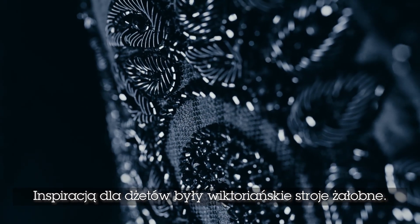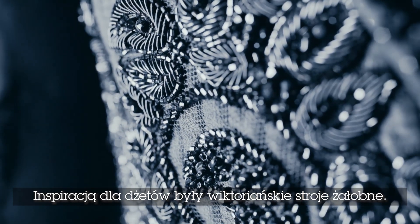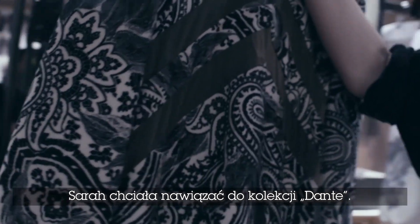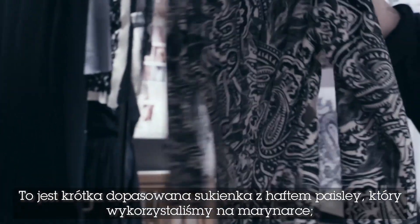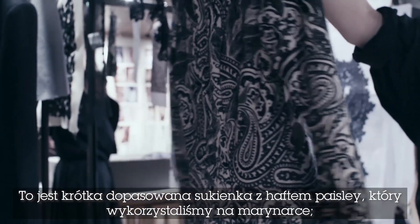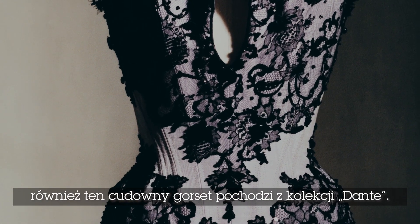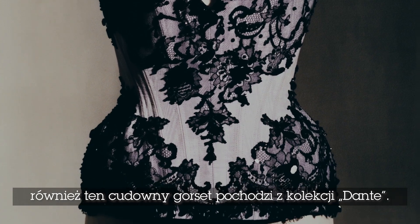The jet was inspired by Victorian morning wear. We think of jet as being French but actually it came from Whitby in Yorkshire. Sarah also referenced the Dante collection — the sharp tailored dress inspired the paisley embroidery used on the jackets, and then this beautiful corset that was part of the Dante collection.